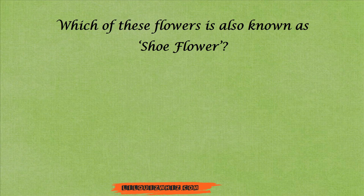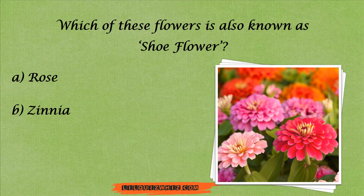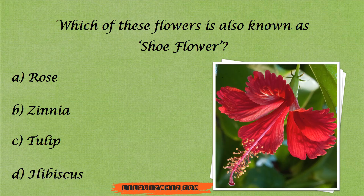Which of these flowers is also known as shoe flower? Is it Rose, Zinnia, Tulip, or Hibiscus?